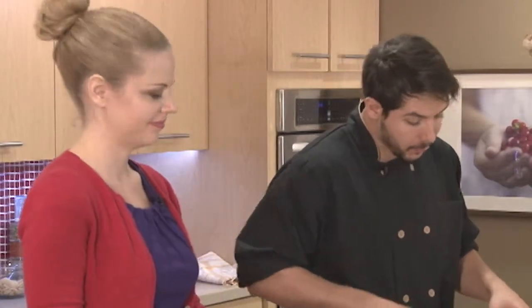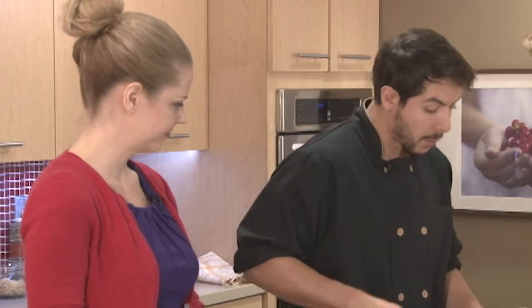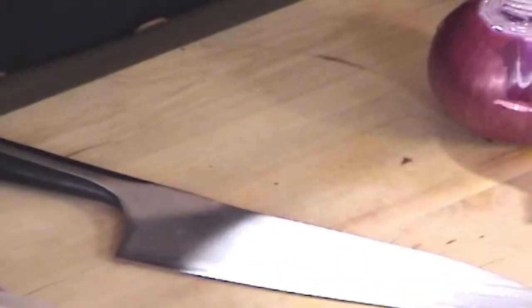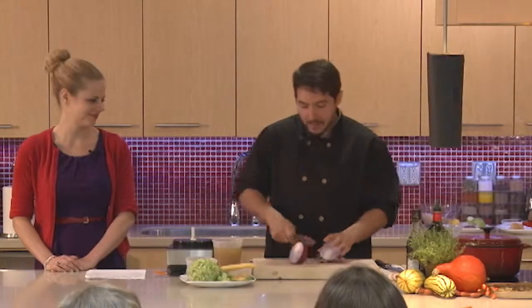So what we're going to do here is make a soup — a caramelized onion and delicata squash soup. We also have some Brussels sprouts as well, because Brussels sprouts are tasty and we figured we'd add them here.